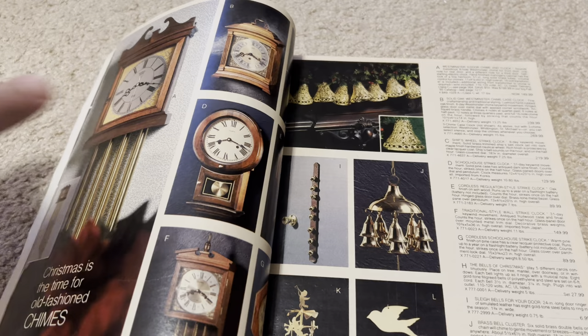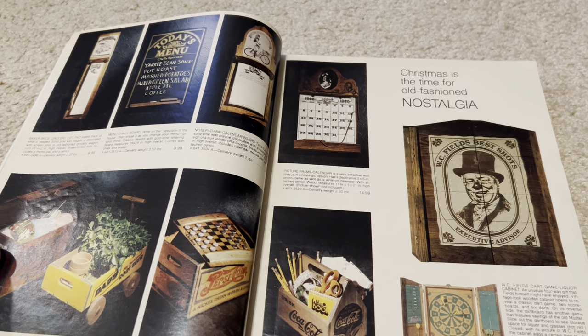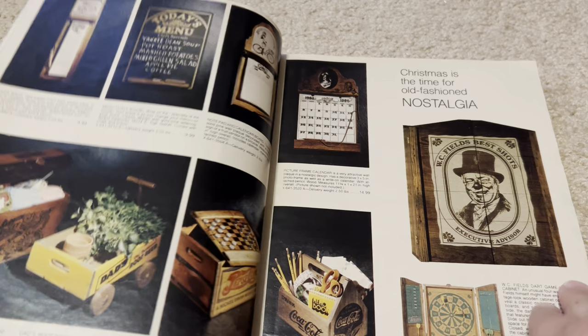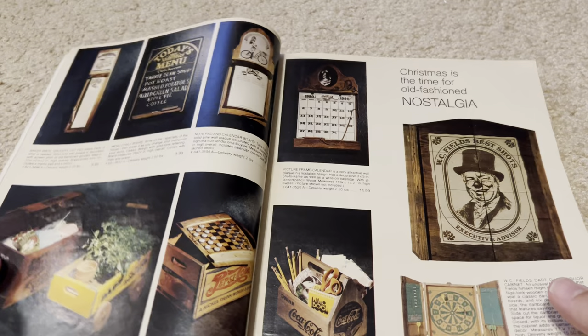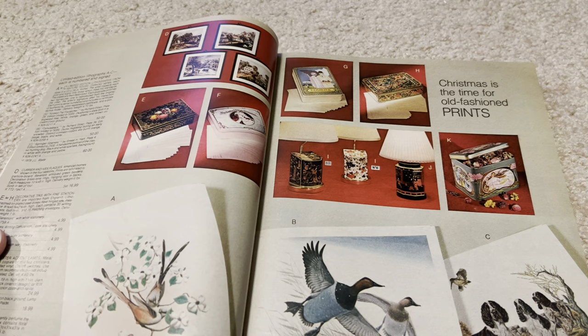We got some clocks, some peace doves. WC Fields was very popular in the 80s because a lot of the people still working — approaching retirement age — grew up on WC Fields. So it was that whole nostalgia. And we get some decor. One thing I will say about the 70s is there were lots of browns, lots of earth tones. Some prints, some outdoor prints, some Audubon-looking prints.